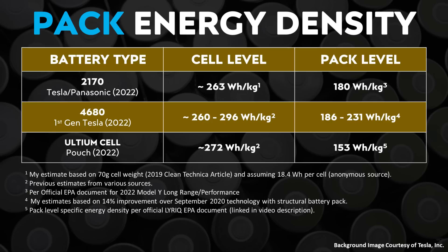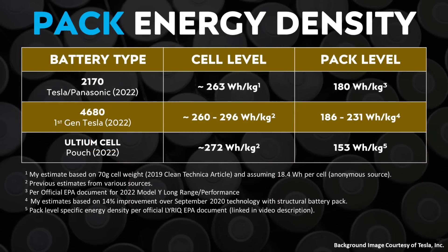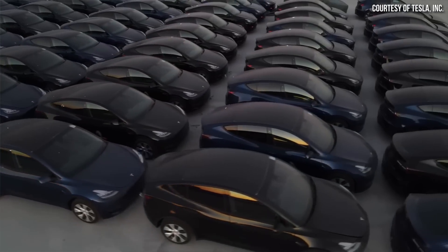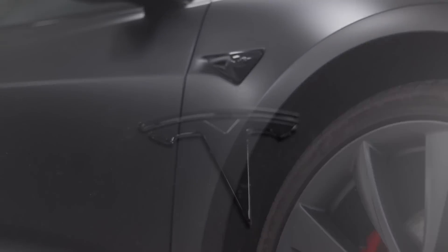When it comes to the pack-level energy density of Tesla's 4680 structural battery pack, based on the cell-level energy density figures mentioned and a 14% improvement over the September 2020 Tesla battery technology that this structural battery pack is hoped to achieve, I believe the pack-level energy density for Tesla's structural battery pack is somewhere around 186-plus watt-hours per kilogram. More energy-dense battery packs allow for lighter, more efficient, and longer-range electric vehicles that should be cheaper to drive, since a lighter vehicle has less tire wear and can go more miles per kilowatt-hour.